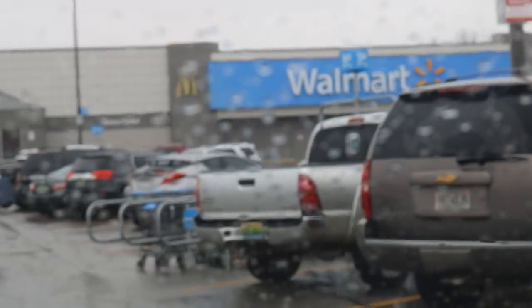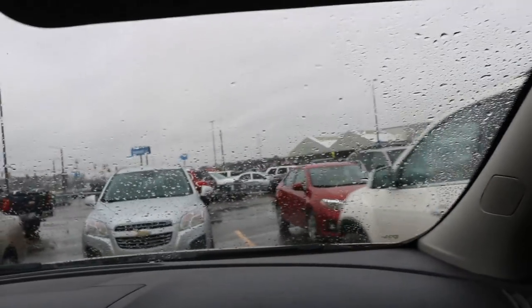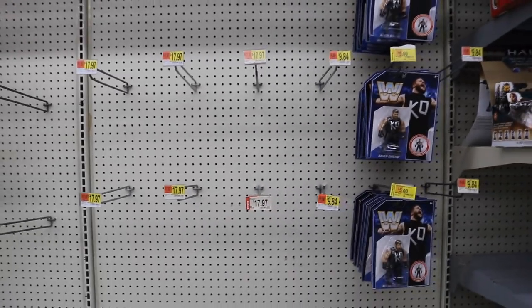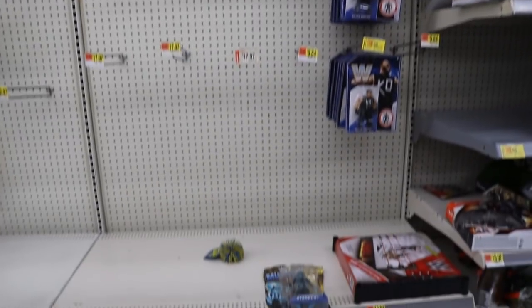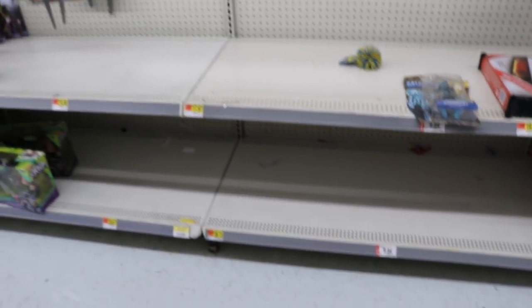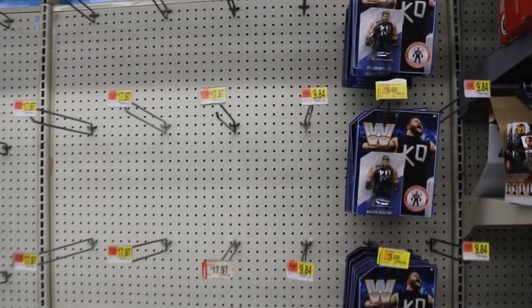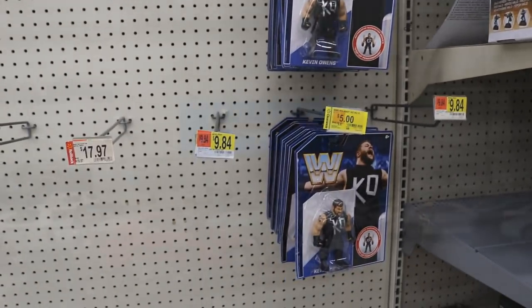We are finally at Walmart, see you guys when we get to the aisle. Ladies and gentlemen, look at this magnificent selection — they have the whole freaking set: Elite 54, entrance greats, Kurt Angle. We hit the mother lode! Look at all this. Thank God for all these Hasbros, Kevin Owens, moving on.